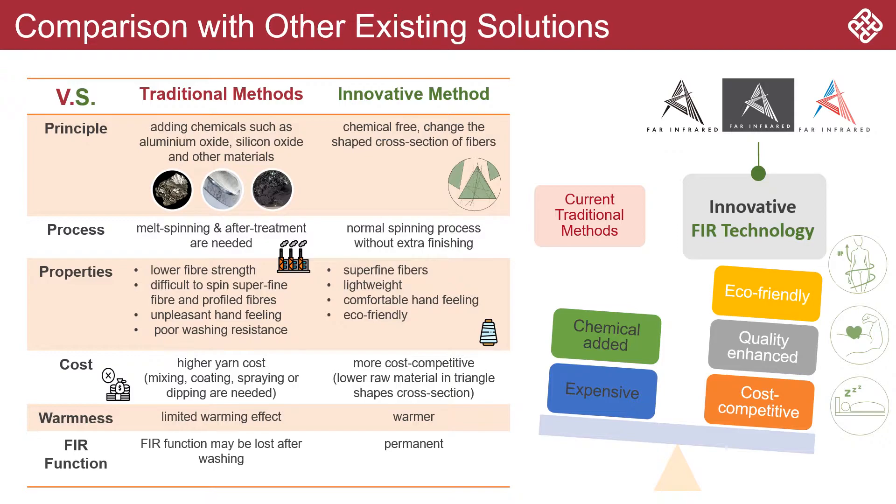To be specific, this research integrates mechanisms of physics, optics, and textile. While traditional methods only focus on chemical treatments, the proposed FIR technology shows better far-infrared radiation absorptivity performance.